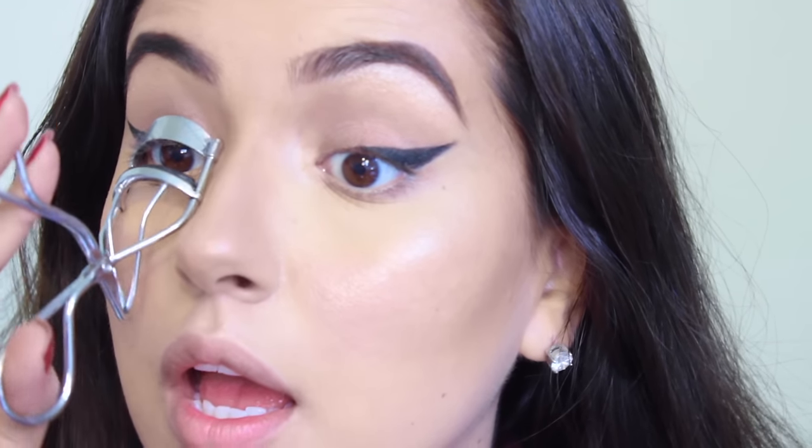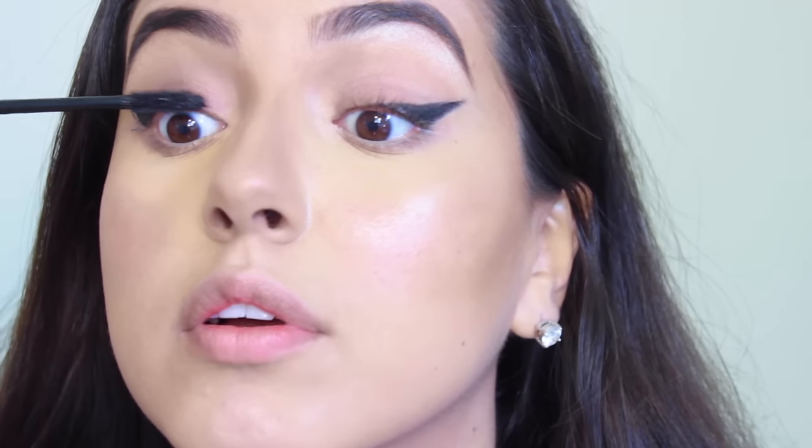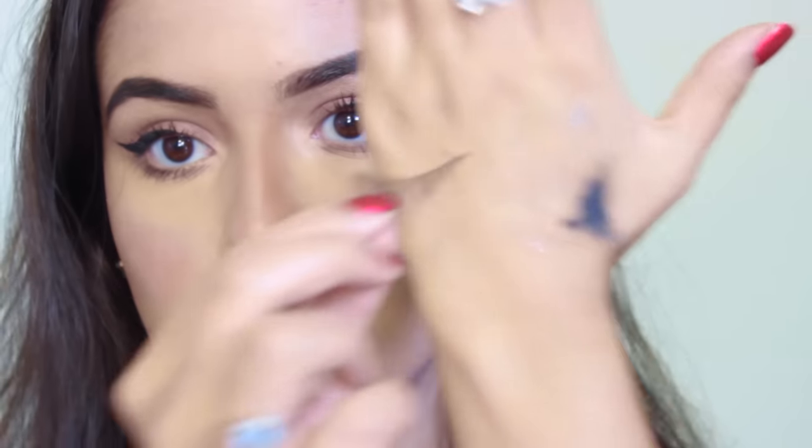I'm going to curl my eyelashes and apply tons of my Tarte Lights Camera Splashes mascara — basically Lights Camera Lashes but waterproof. I'm also going to apply some lashes. I'm taking the Adore lashes in Olivia — they're basically natural looking cat eyelashes. On to the lips: I'm taking my favorite nude pencil at the moment, the NYX Suede pencil in Cannes, and lining the entire lips with it.